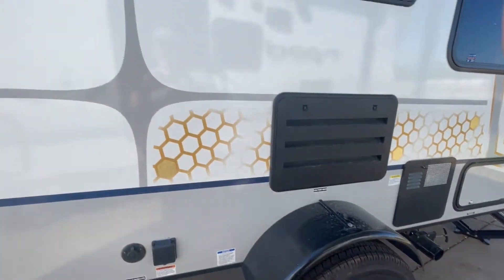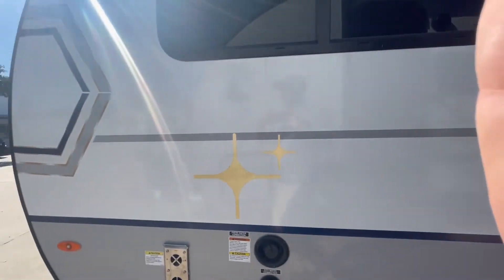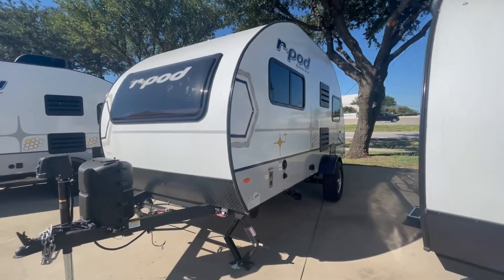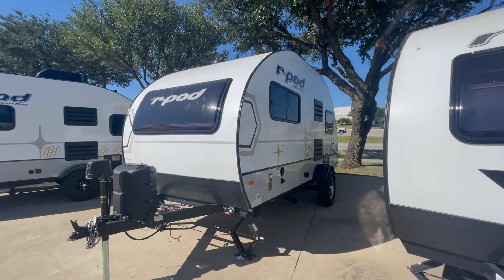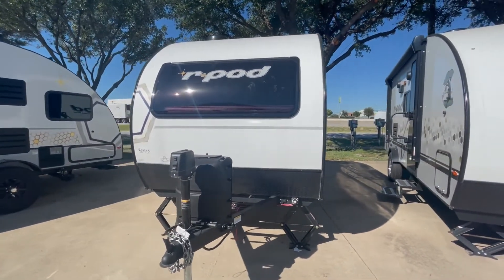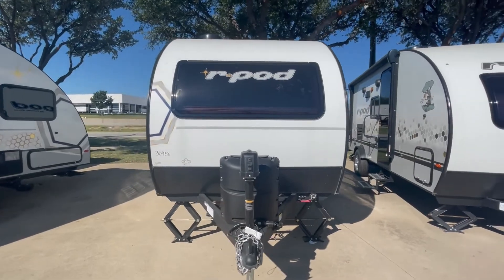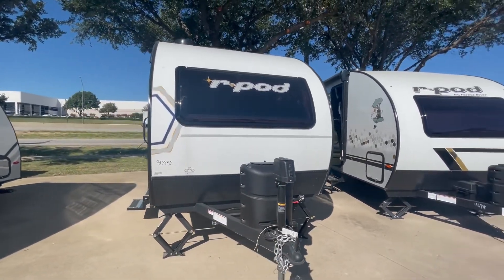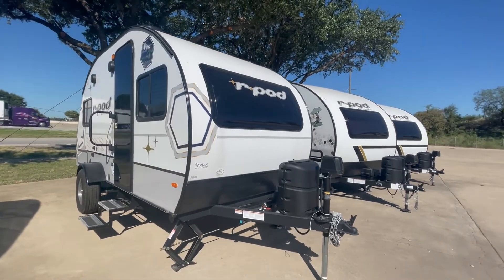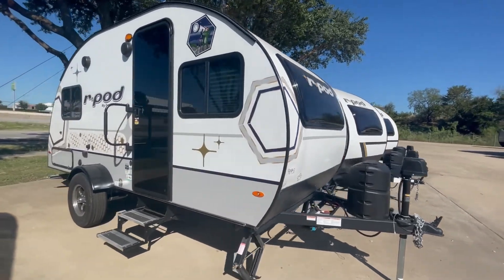One of the great features of the RPOD is a slightly narrower width compared to a lot of other campers, which gives you great efficiency traveling down the road and good visibility behind your tow vehicle. Even smaller half-tons without tow mirrors have no problem towing the RPOD 171 and really all the RPOD series. Let's check out the interior.